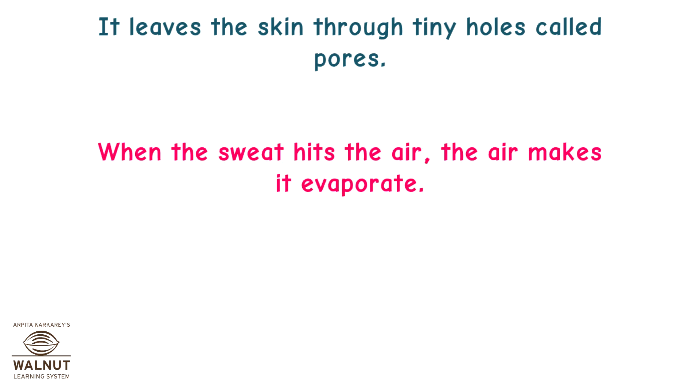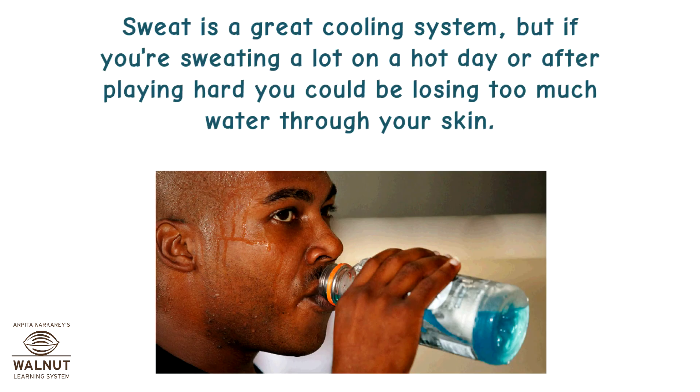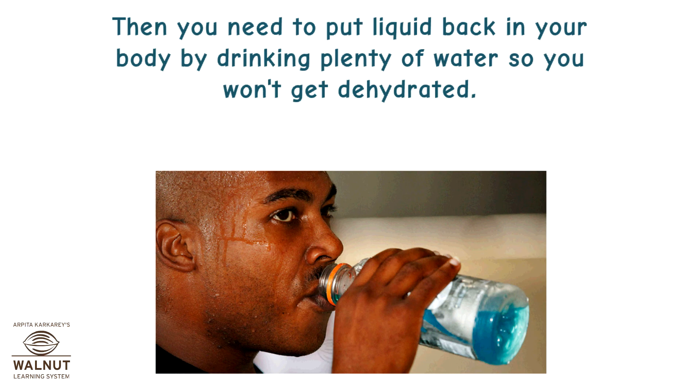When the sweat hits the air, the air makes it evaporate. As the sweat evaporates off your skin, you cool down. Sweat is a great cooling system, but if you are sweating a lot on a hot day or after playing hard, you could be losing too much water through your skin. Then you need to put liquid back in your body by drinking plenty of water so you won't get dehydrated.